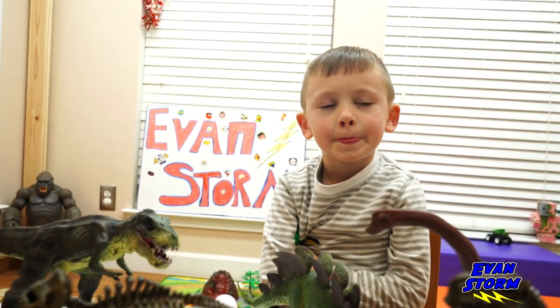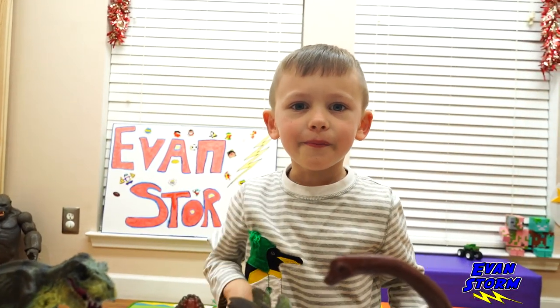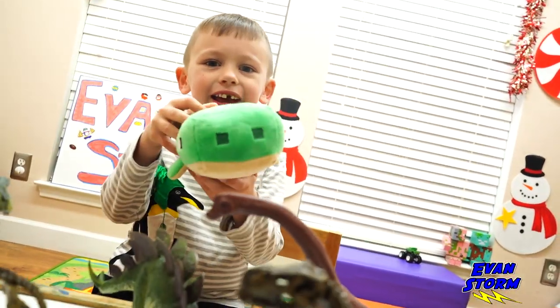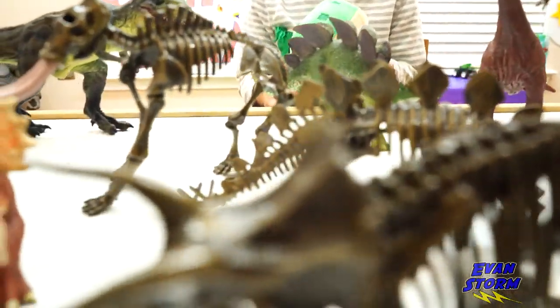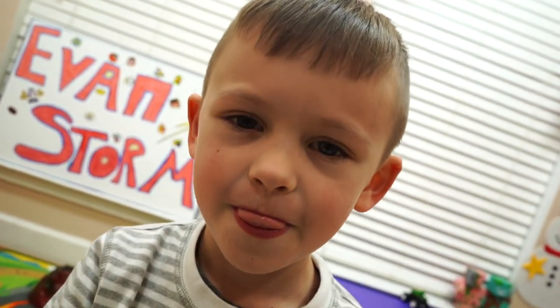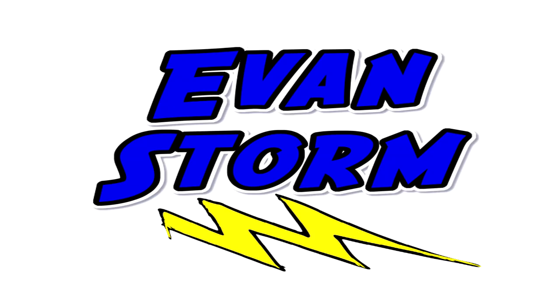Hey buddy, it's time to go. You want to tell the viewers bye? Bye, swimmers. We'll see you guys next time. Bye. Mr. Trino said bye. Special thank you to Dodo Elephant and JE Toys.